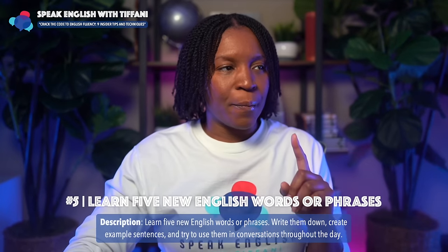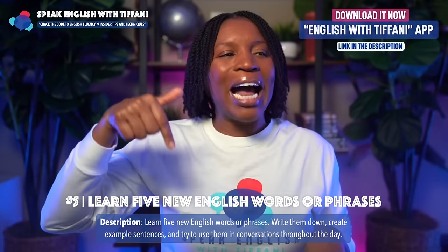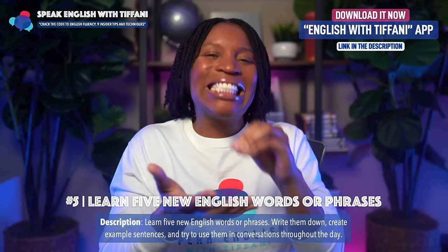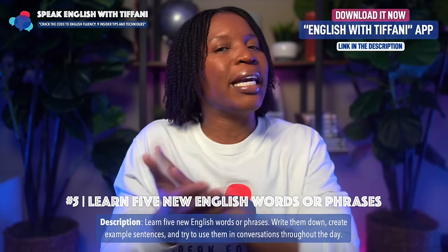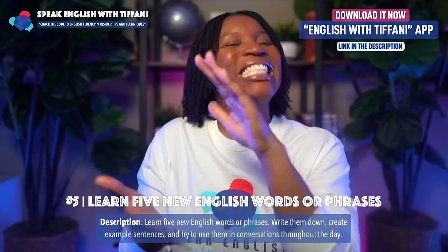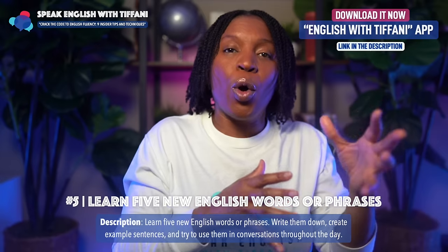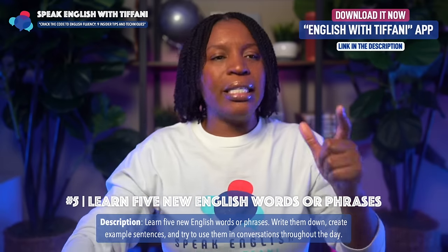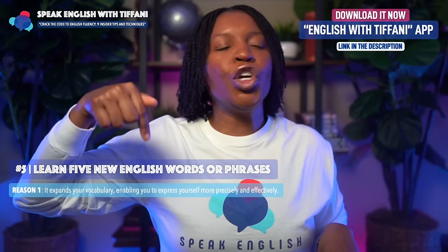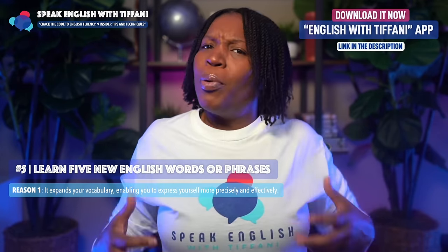Here's tip number five: learn five new English words or phrases. Write them down, create example sentences, and try to use them in conversations throughout the day. The same day you learn a new word or expression, try to use it throughout the day. Reason number one: it expands your vocabulary, enabling you to express yourself more precisely and effectively.